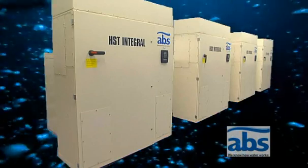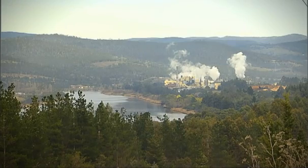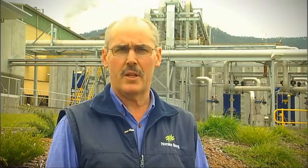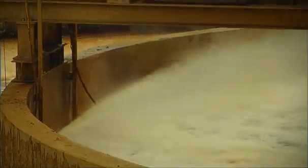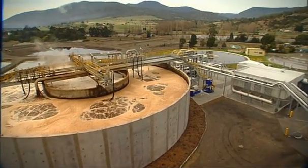Introducing the ABS turbo compressor HST series of wastewater management technologies. Here at Norske Skog Boyer, we produce about 35% of Australia's newsprint needs. We're located at Boyer on the bank of the Derwent River, about 40 minutes from Hobart, Tasmania's capital city. Paper making is a water-based process, and to make 800 tons of newsprint every day, we need to treat 25 million litres of wastewater before returning it to the river.